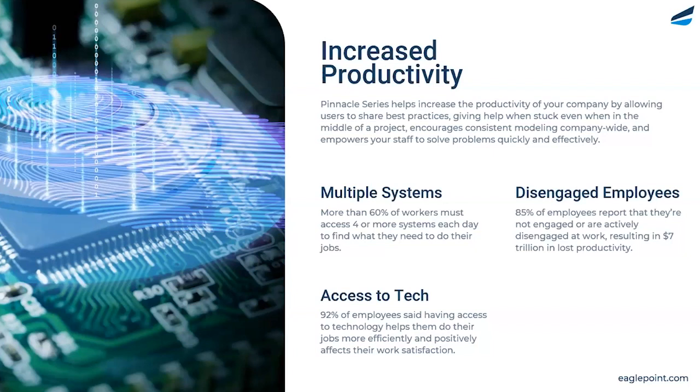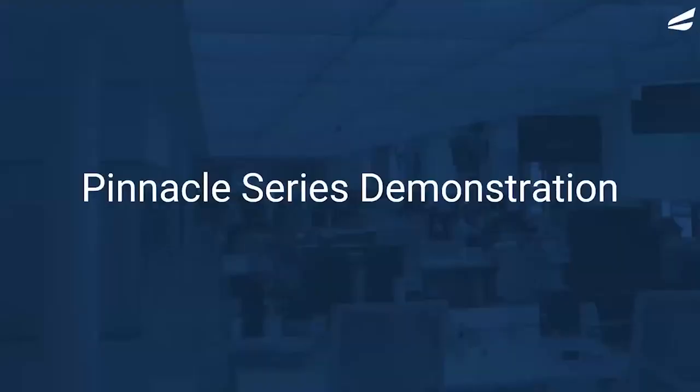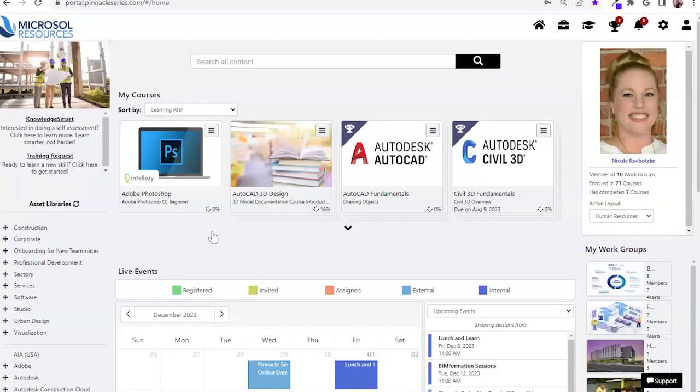The solution you're going to see today is meant to address these three core challenges. First and foremost, this is going to be a browser-based solution, so your users will have access to these resources wherever they have internet access, whether on a mobile device or a tablet. They also have the opportunity to view content offline, which we'll touch on in a bit.